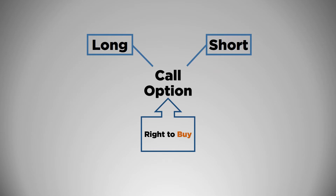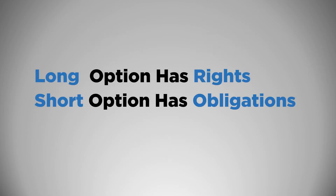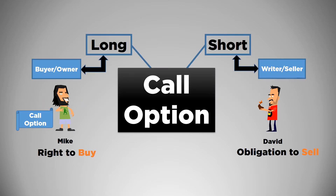To fully understand how options operate in the market, you must know about long and short positions. Long positions give you rights, while short positions give you obligations. For instance, if you buy or own a call option, you are long a call option, which means you have the right to buy the asset. The other side is if you write or sell the call option — in that case, you take the short position. But when you're short, you have an obligation to sell the asset to the long.